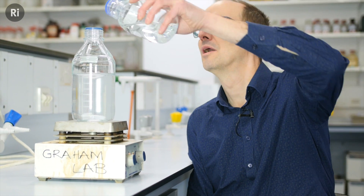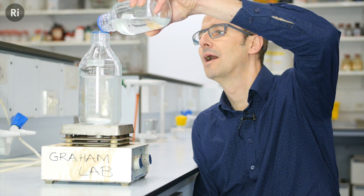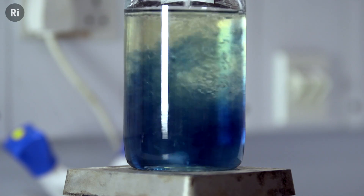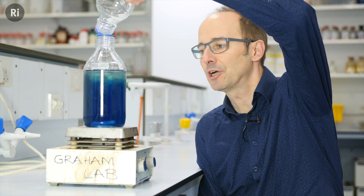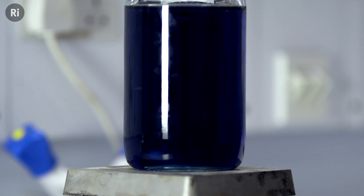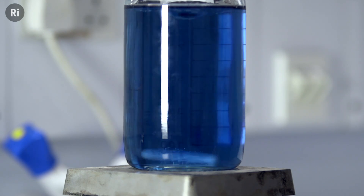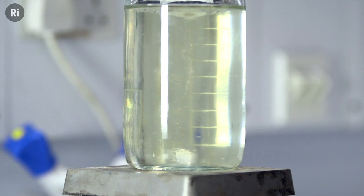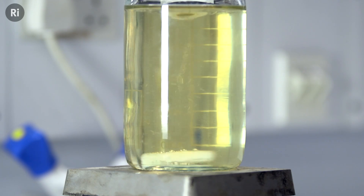Let me show you. I'm pouring in a little bit of hydrogen peroxide into this mixture, and you can see that yellow color as iodine is produced. Then it turns deep blue. And then the whole process goes back to yellow again. This reaction flip-flops between these yellow and blue states.